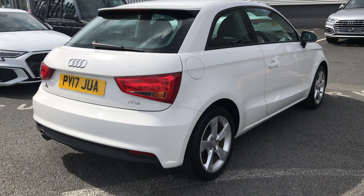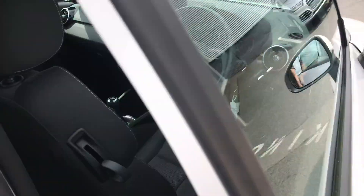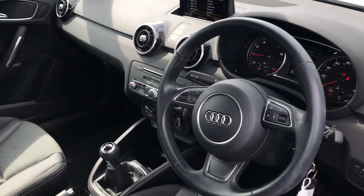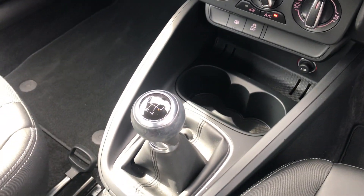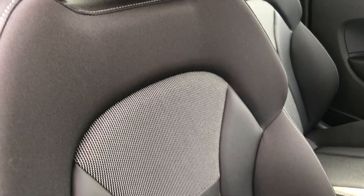As we move towards the inside, this car also includes Bluetooth interface. There we have the 5 speed manual gearbox and also the front sports seats with lumbar support in Tornado cloth.